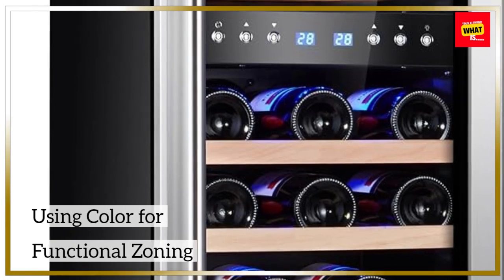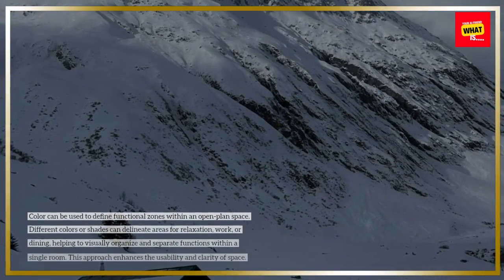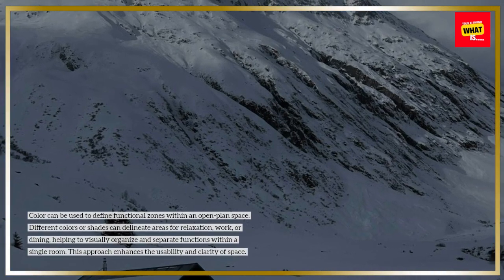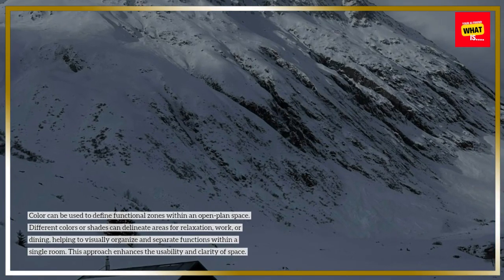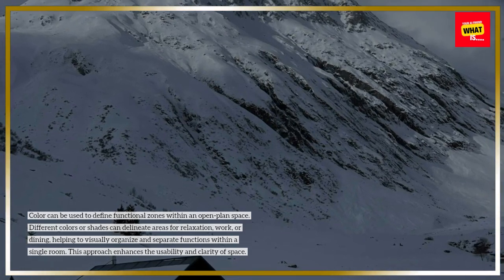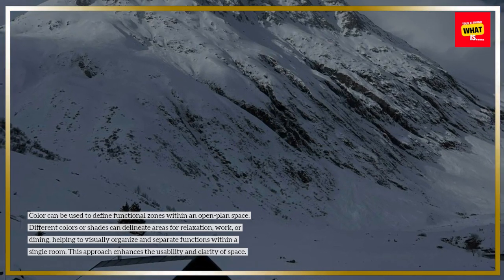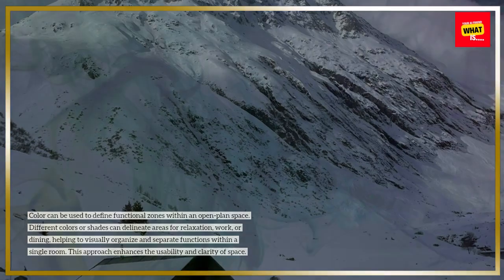Using color for functional zoning. Color can be used to define functional zones within an open plan space. Different colors or shades can delineate areas for relaxation, work, or dining, helping to visually organize and separate functions within a single room. This approach enhances the usability and clarity of space.